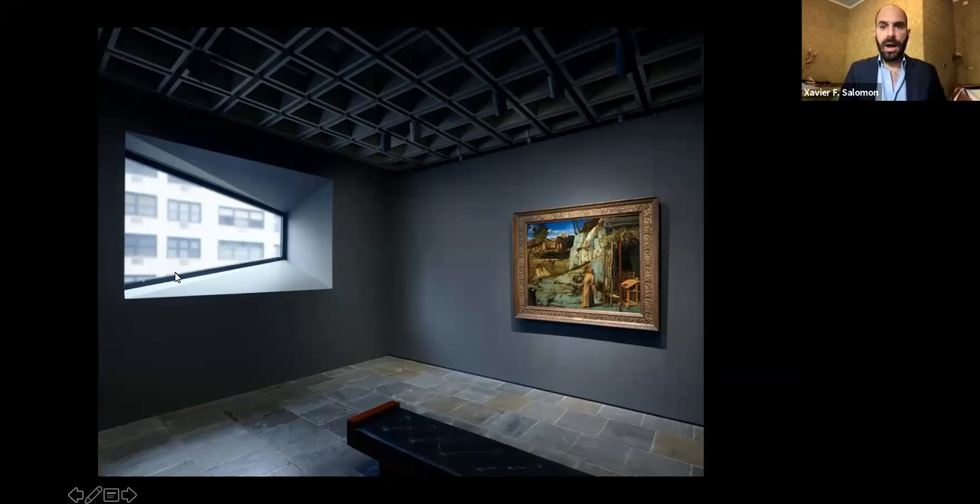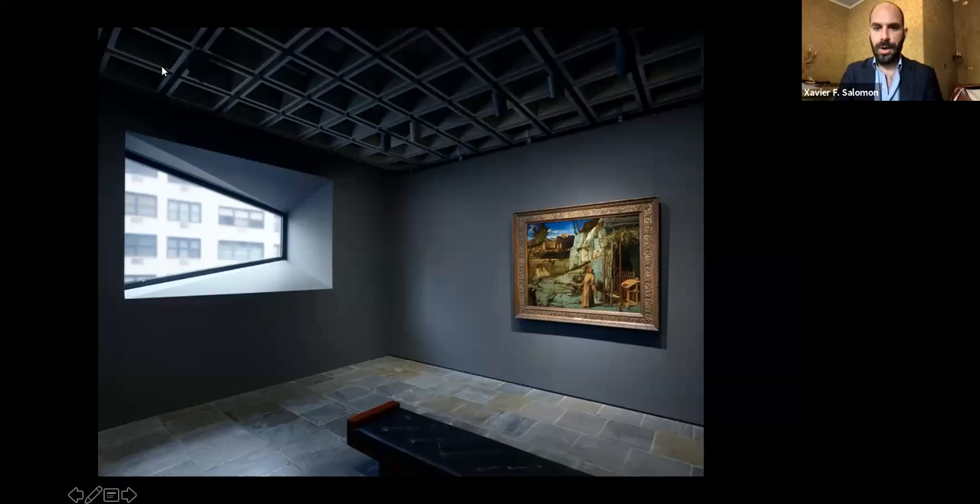I think we should open the floor for questions. Emanuela comes back to moderate. Thank you so much — that was an absolute treat, a wonderful tour, especially for someone like me who is in London and hasn't been able to visit. I'm sure there are many of us here who are not able to travel at the moment, so this was really amazing.